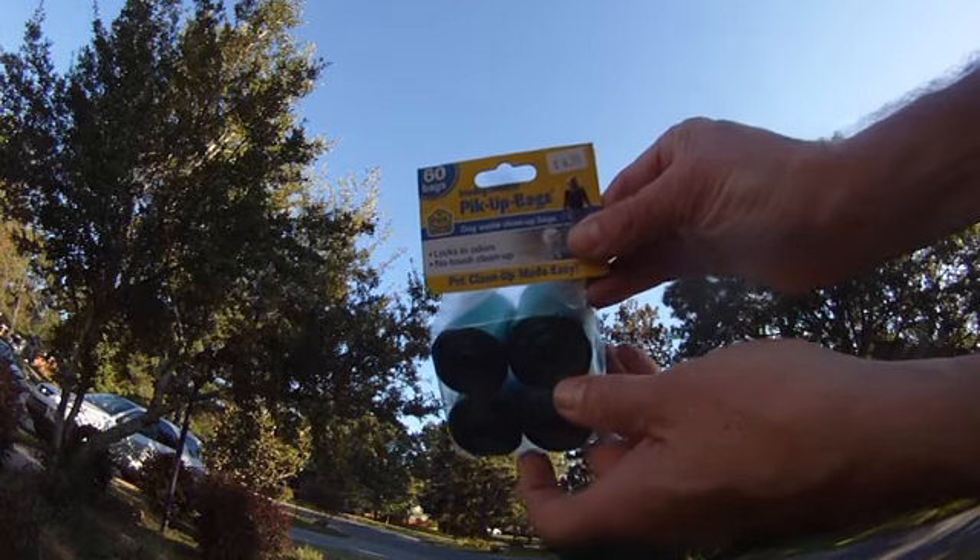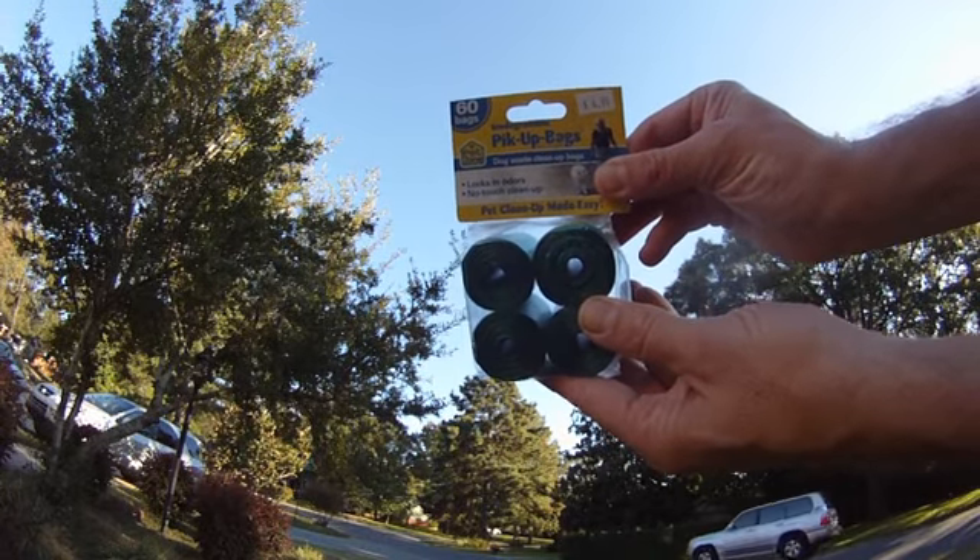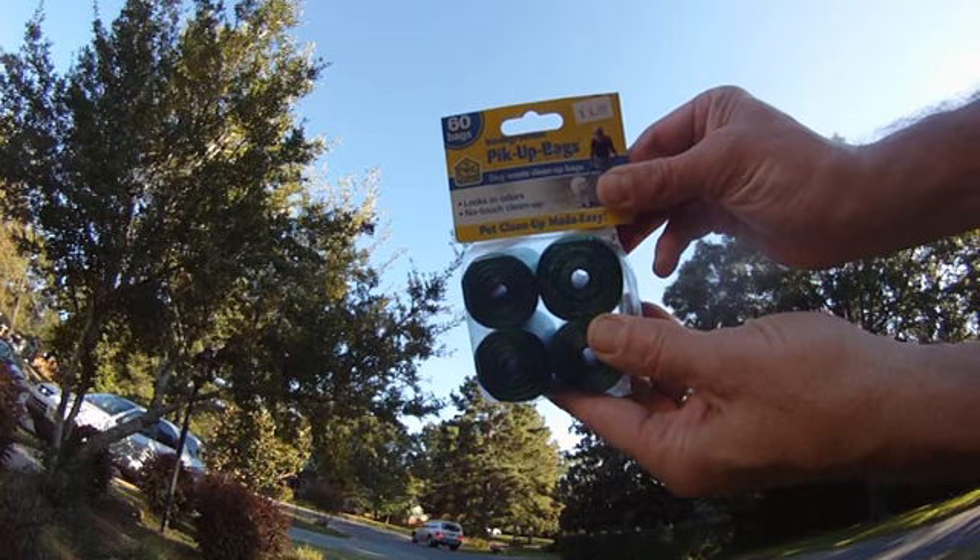For you courteous neighborhood dog walkers, biodegradable poop bags — your neighbors and Mother Earth will appreciate you.